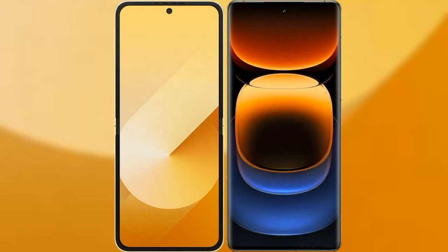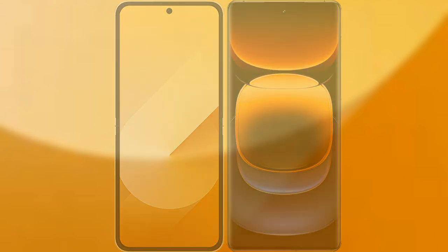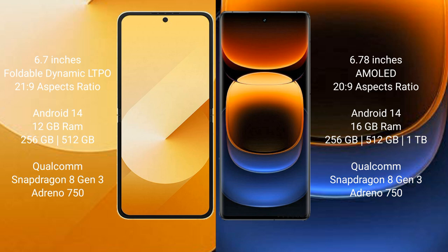I will compare the new Samsung Galaxy Z Flip 6 with the Vivo iQOO 12 Pro. The Samsung Galaxy Z Flip 6 comes with a 6.7-inch foldable dynamic LTPO AMOLED display with an aspect ratio of 21:9. The Vivo iQOO 12 Pro features a 6.78-inch LTPO AMOLED display with an aspect ratio of 20:9.